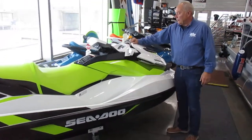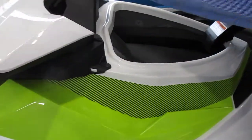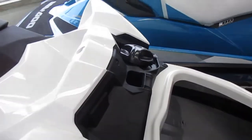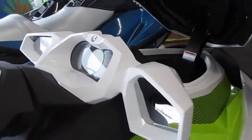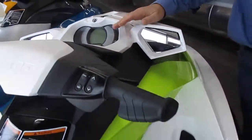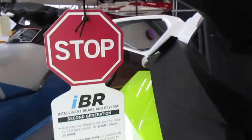It does feature nice storage capability in the front hood as well as your fuel fill up front. This boat comes standard with the IBR Intelligent Braking System, now in its second generation. This is a comfortable 3-seat model.